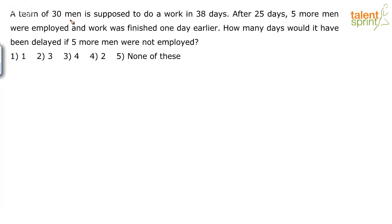So basically, a team of 30 men is supposed to do a work in 38 days. It is supposed to do it in 38 days — it doesn't do it in 38 days. Now, after 25 days, 5 more men were employed. For the first 25 days, the 30 men were working. After 25 days, 5 more men were employed, and the work was finished one day earlier. One day earlier — they were supposed to do it in 38 days — implies they finished it in 37 days.